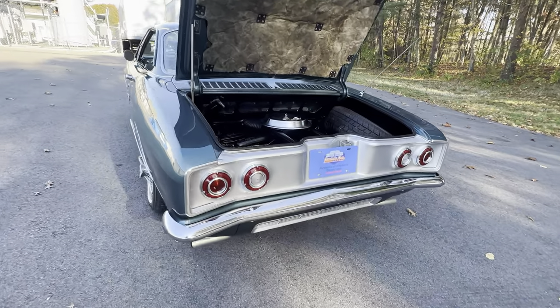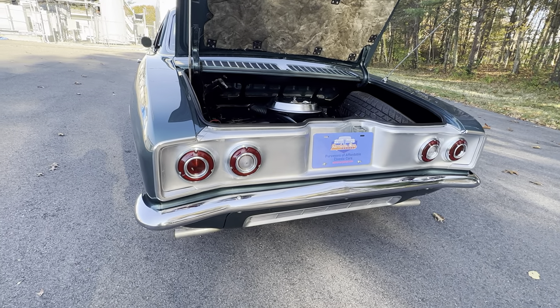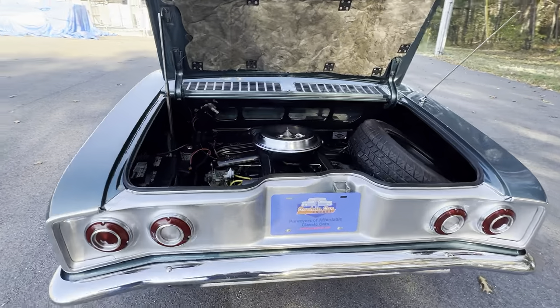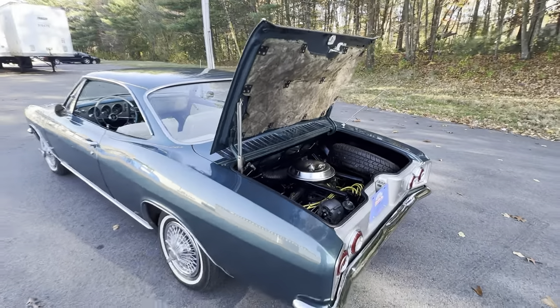You'll notice right away that the rear cove here is painted Argent. That is indicative of a Corsa model, and of course this is not a Corsa — this is a Monza. But the owner, when he had the car painted, decided to take some liberties and have that cove painted in the correct Corsa Argent, which I think really, really looks good.